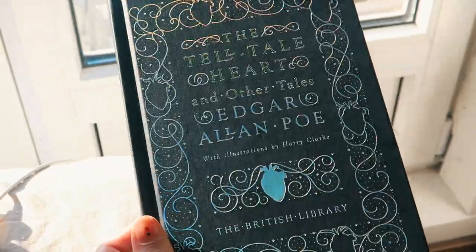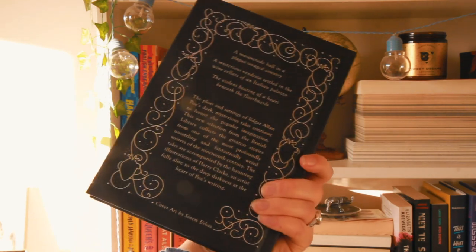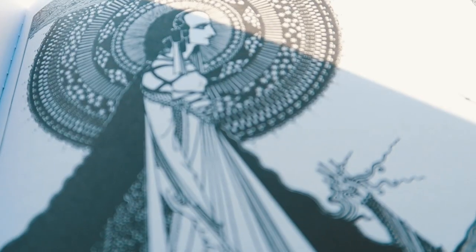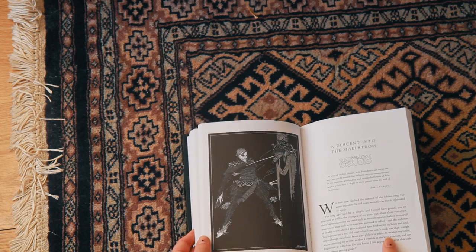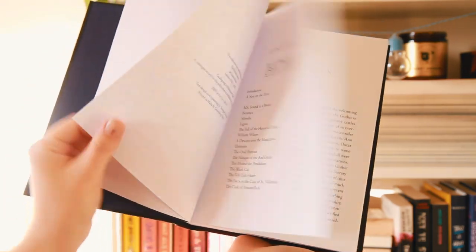Next we have another classic. My writing teacher said I should read more classics, so I decided I'd at least buy pretty ones. I bought this copy of 'The Tell-Tale Heart and Other Tales' by Edgar Allan Poe — it's sort of holographic, which is really pretty, and it has this lovely design on the back as well. What I also really like about this copy is that it has illustrations inside, and when you open it to the first spread it has this little design of a heart which would make a great tattoo.